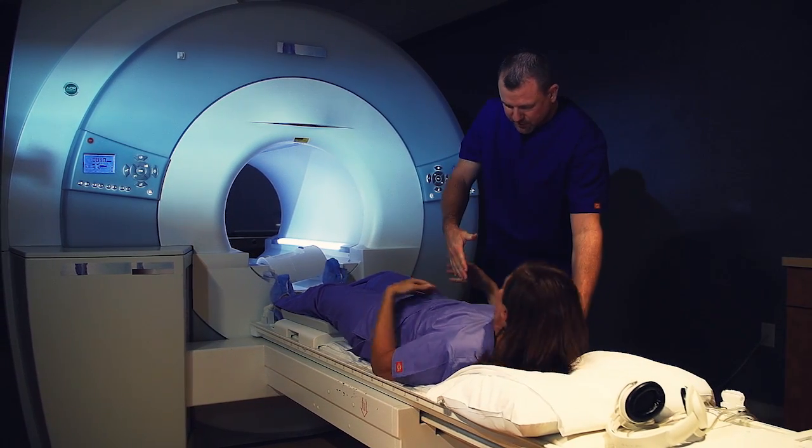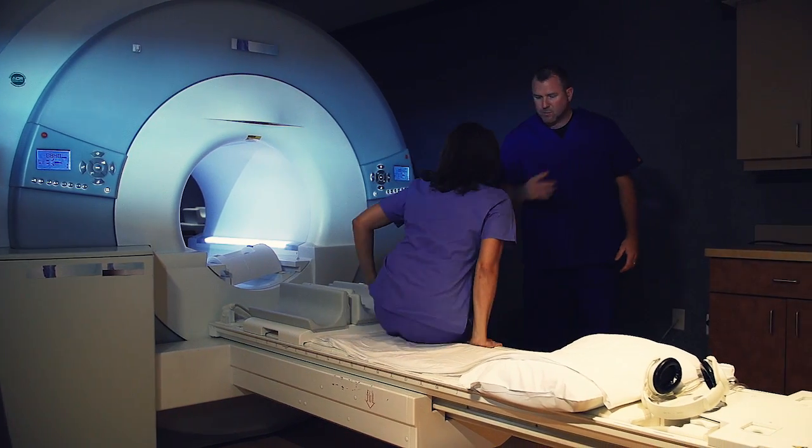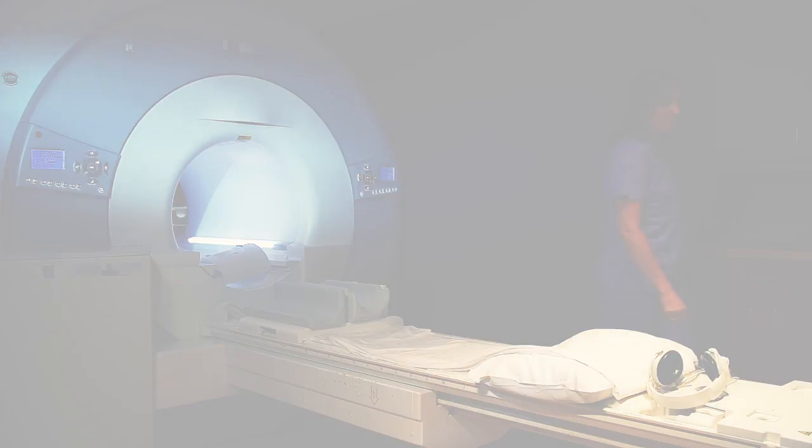Our MRI technologists have great success working with claustrophobic patients and will help guide and support you during the exam.